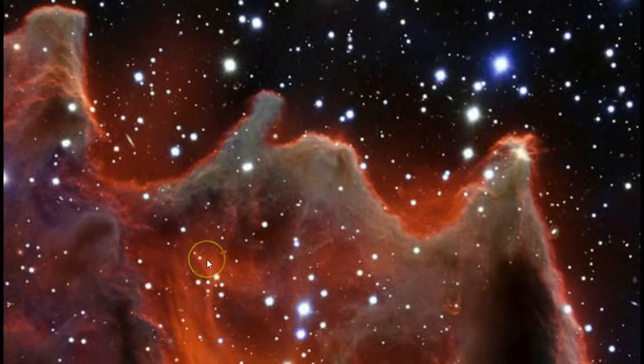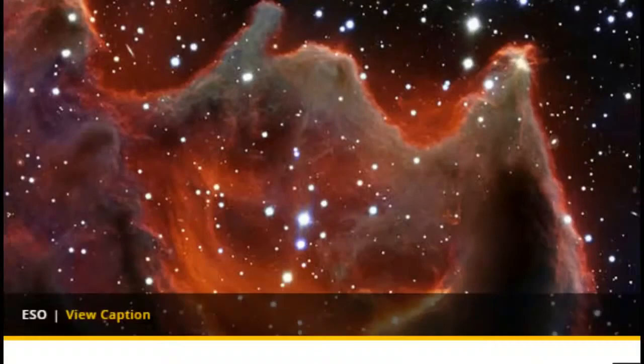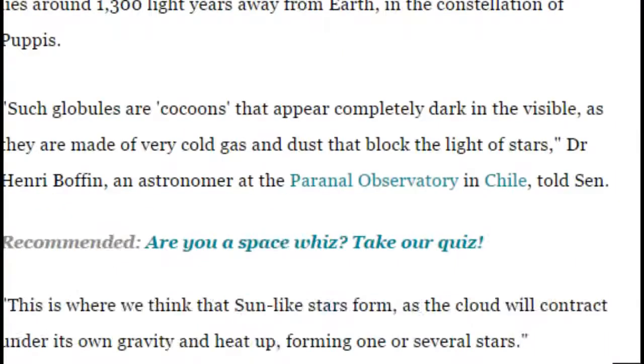But it just goes to show that from different angles, you're going to see different things. If they were to have this thing from multiple directions and it still looked like a big hand out there, that would be pretty crazy. But this just goes to show that it doesn't. From this angle it looks like a claw, so to speak, but still very beautiful and very mysterious.